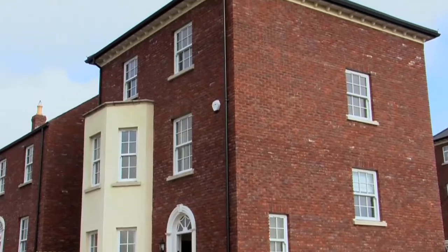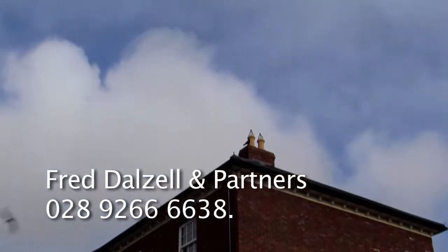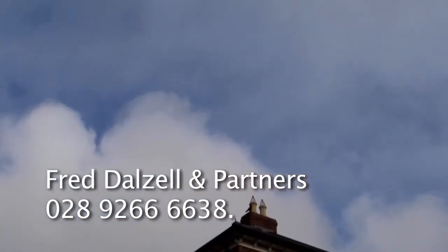To arrange a viewing of One Lady Wallace Rise, contact Fred Dalzell and Partners on 028 9266 6638.